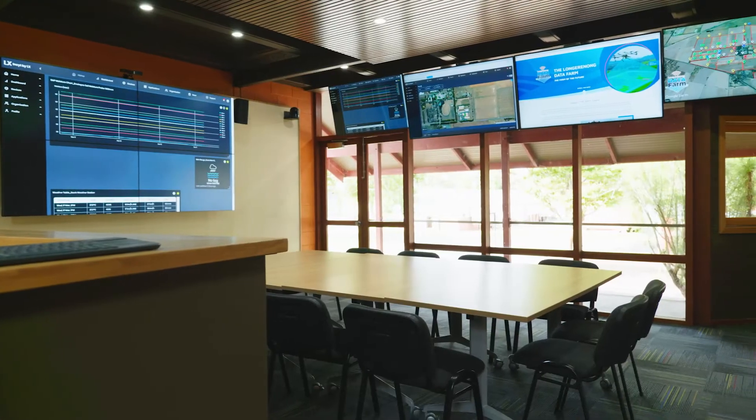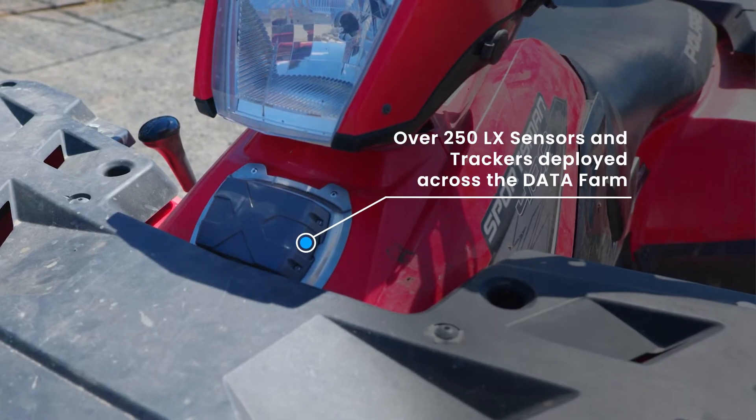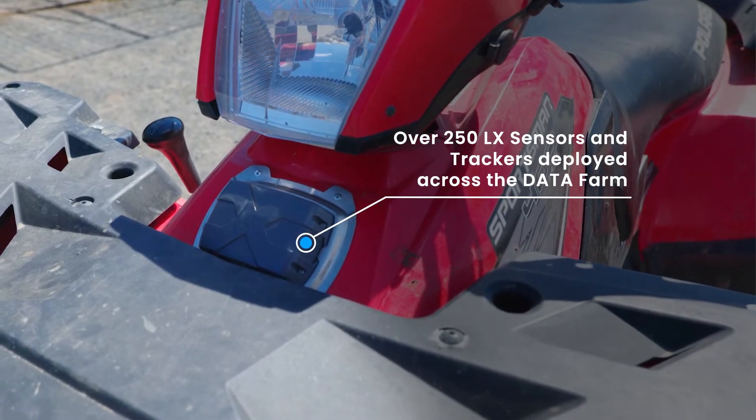The Data Farm Project has been a really exciting initiative, not just for Longrinon College, but for the region as a whole. The idea behind the Data Farm is to provide a demonstration farm on a commercial scale of all the different types of digital ag that we can put on the farm, as a way of showing the farming community that the use of this digital ag can improve their lifestyle or improve their productivity.